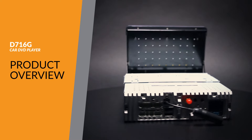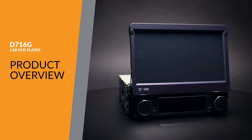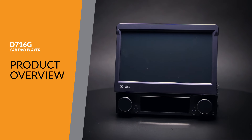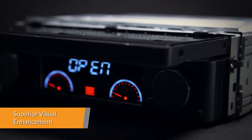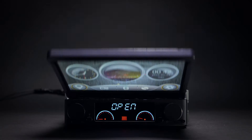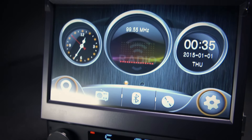Extron's D716G is a stylish 7-inch HD digital motorized touchscreen 1DIN car DVD player with detachable LED face panel. A 7-inch HD 1024x600 resolution means that all the video and images you play will look stunning and vibrant on the display.